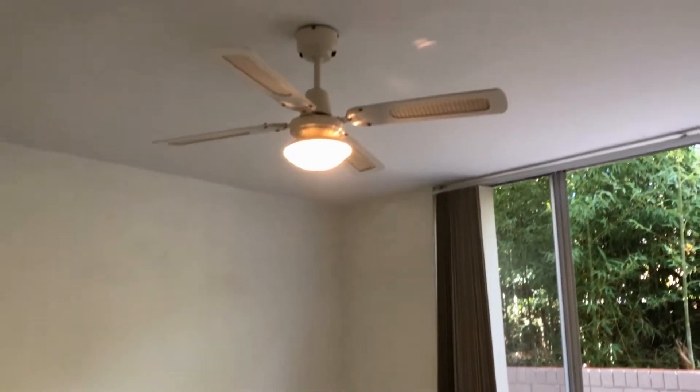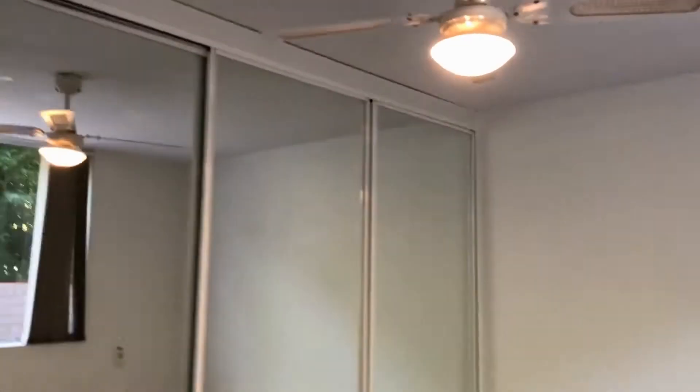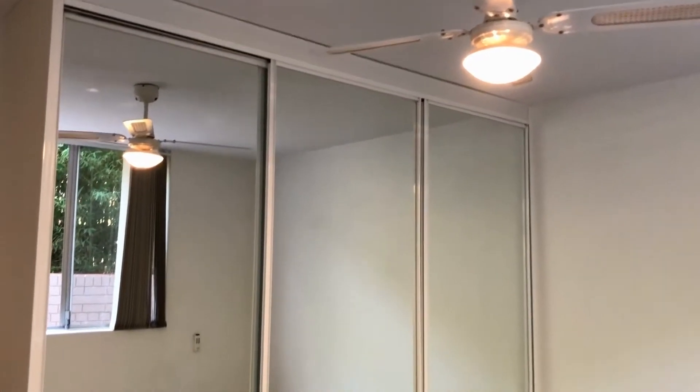Coming back out and to our right we have the main bedroom with an integrated fan light, perfect to keep cool, and another really large mirror built-in robe as well.